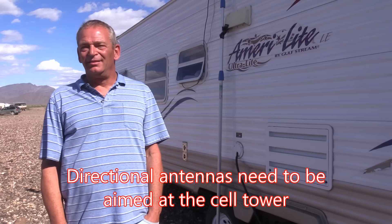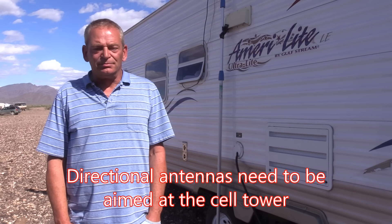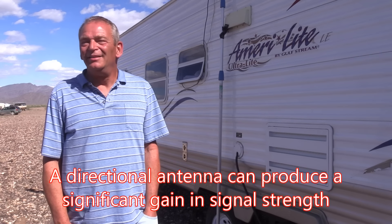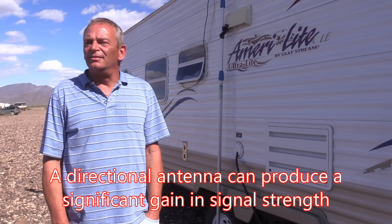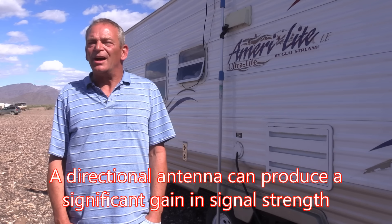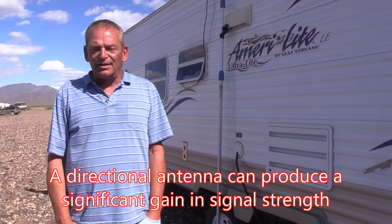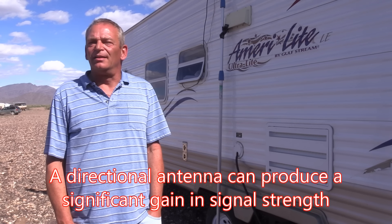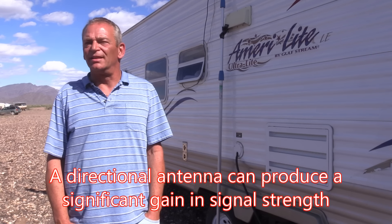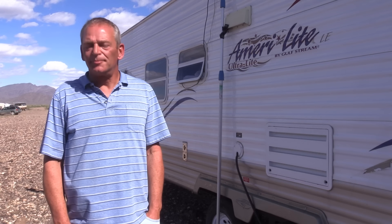You see a huge gain in dB — decibels. With antennas, the lower the number the better. Right now I'm in the 60s for Verizon, and I was at 84 before I put up the antenna. Looking at the bars on the hotspot itself, I went from three bars to six. And it works with all the major networks covered in your devices.